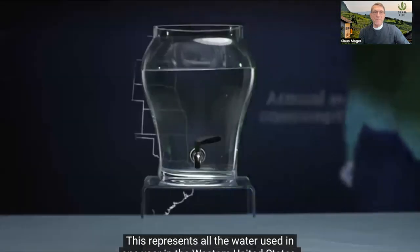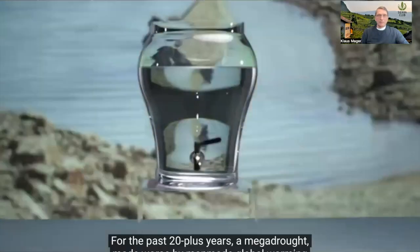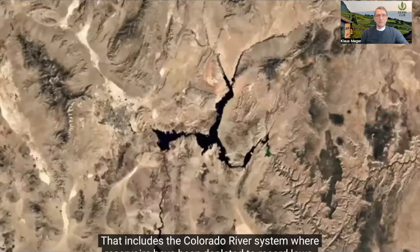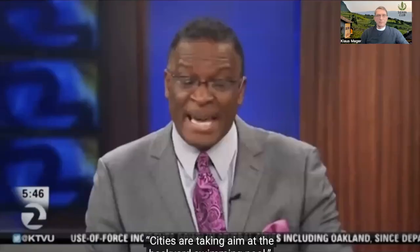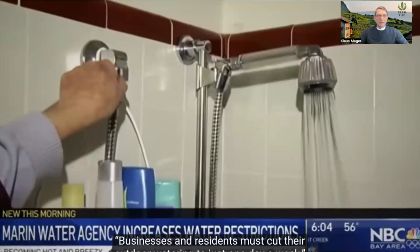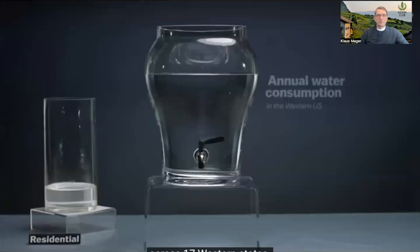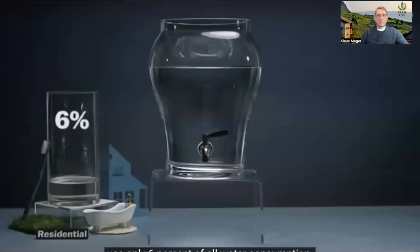This represents all the water used in one year in the Western United States. For the past 20-plus years, a mega drought made worse by man-made global warming has left the West drier than it's been in over a thousand years. That includes the Colorado River system, where reservoirs have been depleted to record lows. Cities are taking aim at backyard swimming pools, car washing restrictions, and limiting outdoor watering to just one day a week. But all the residential water use for 115 million people across 17 Western states — all the lawn watering, toothbrushing, pools, and showers — accounts for only 6% of all water consumption.